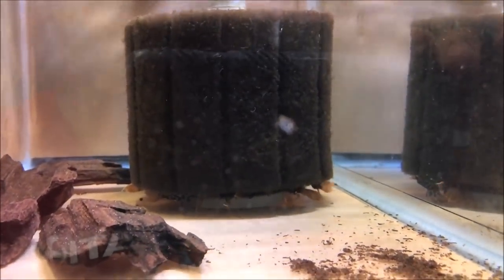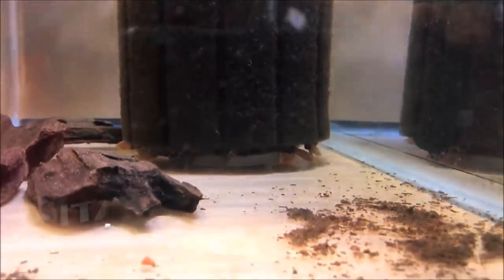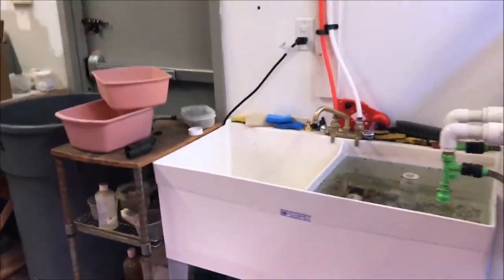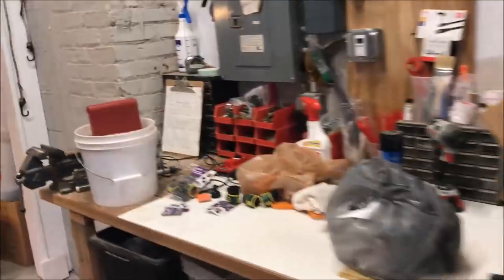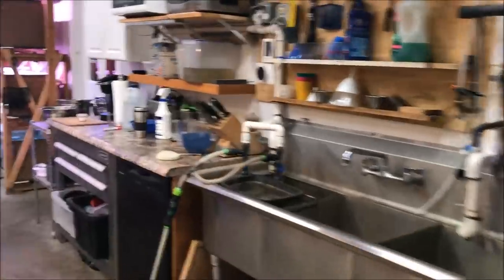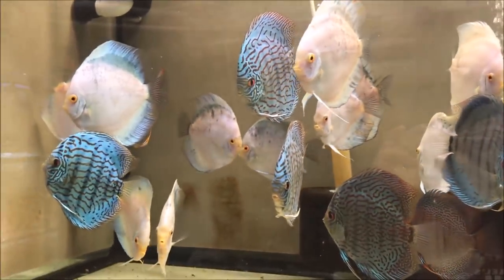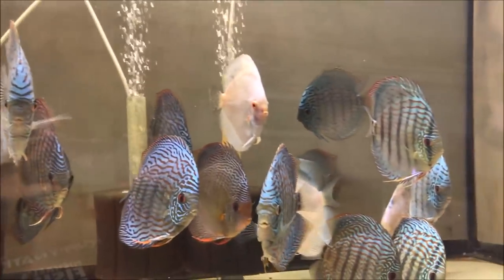L114 Demoni leopard cactus pleco. Let's end with some discus because they are spectacular. Let's end with this big tank, folks. Hope you enjoyed the tour of Discus Madness in Union, New Jersey. Don't forget to check out my website, michaelsfishroom.com.